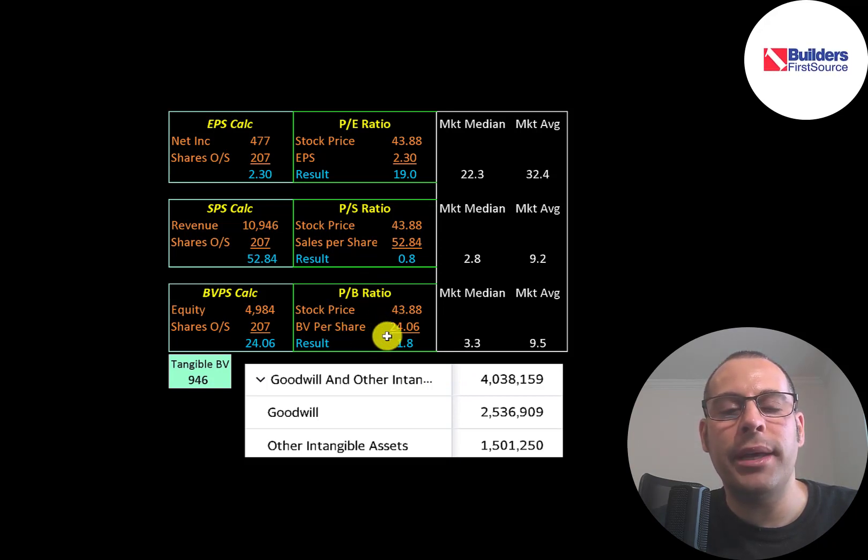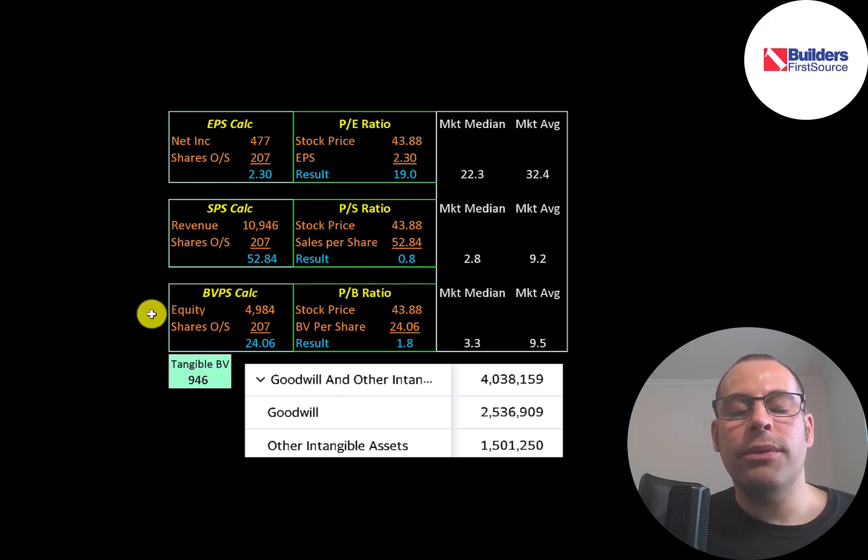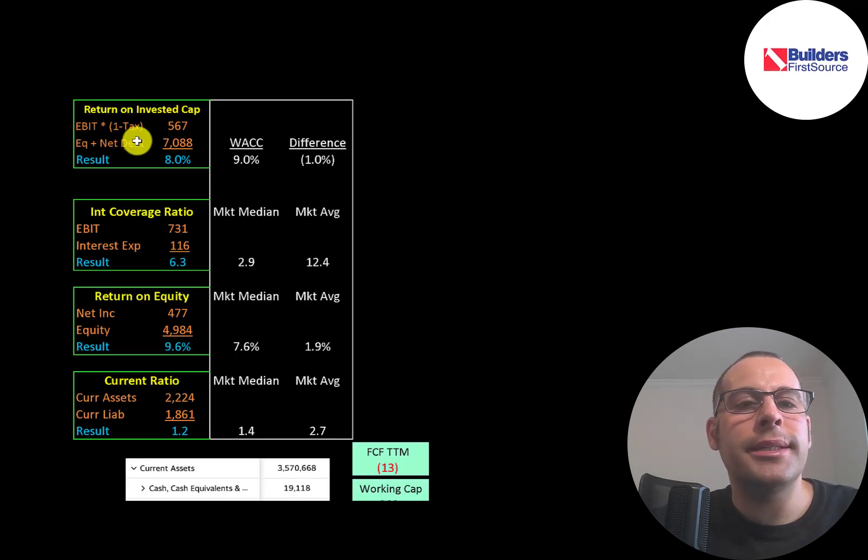Their price-to-book is 1.8. Price-to-book is stock price over book value per share — book value per share being equity over shares outstanding. Equity is on the balance sheet as assets minus liabilities, and they have $5 billion of equity but only $1 billion of tangible equity since they have $4 billion of intangible assets on their balance sheet. The reason they have so many intangibles is because of all the mergers and acquisitions they've done.